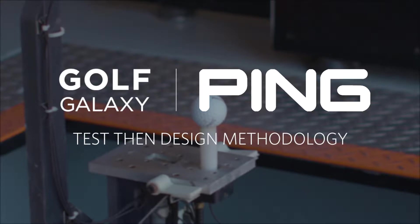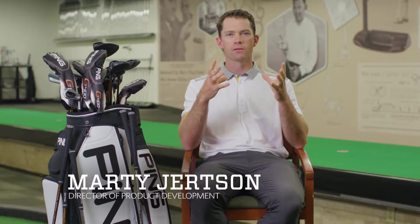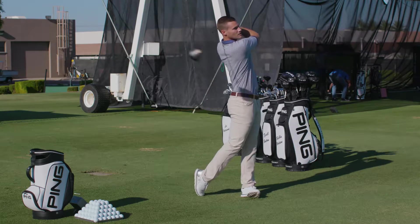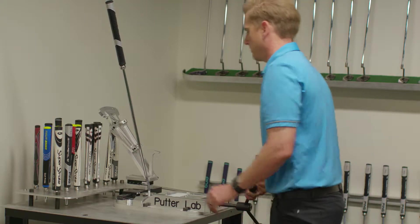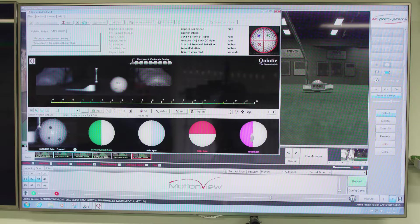Within our engineering group we utilize what we call a test then design methodology. Engineers really hate to solve the same problem twice, and so this really is a culture that allows us to have more control over the performance of our product. By having the best tools, the best people, and the best processes, we can solve problems in the virtual world.